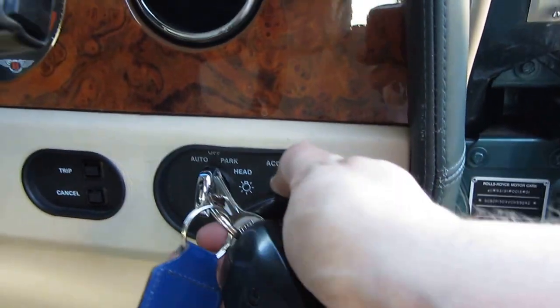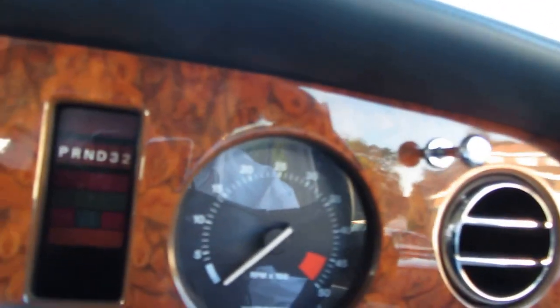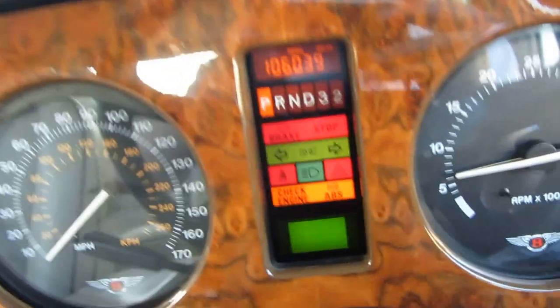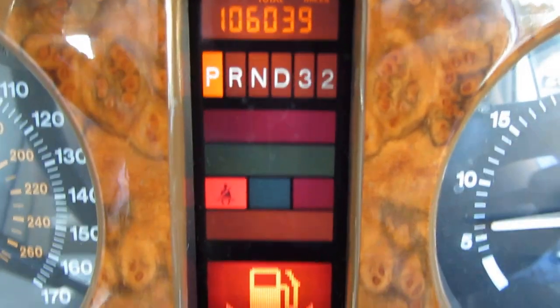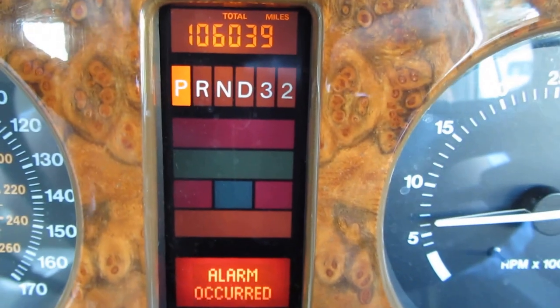The central locking button just here — if I press it, it's not opening and closing those locks. But if I put the key in the ignition and give it a turn... there we are. Now I'll come to all of this in a second — we're low on petrol. You'll see the low petrol sign; that's always going to happen. And it's saying 'alarm occurred' as well.